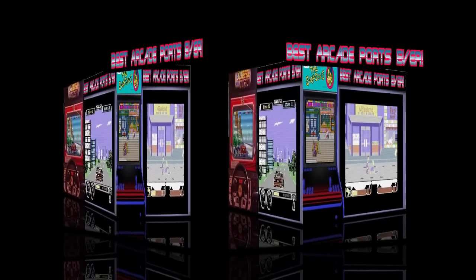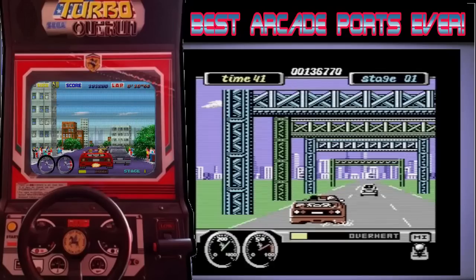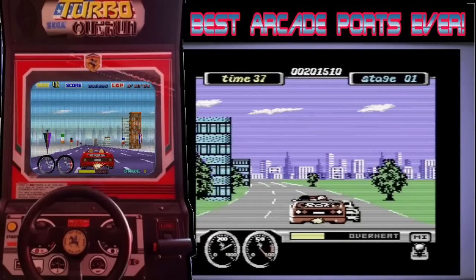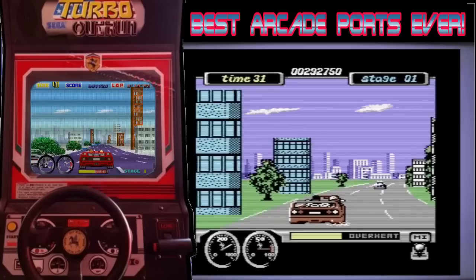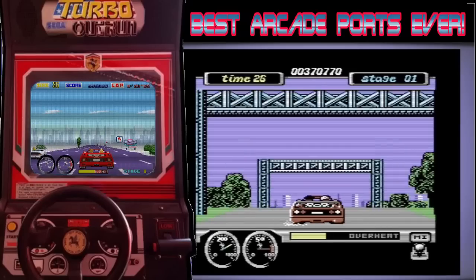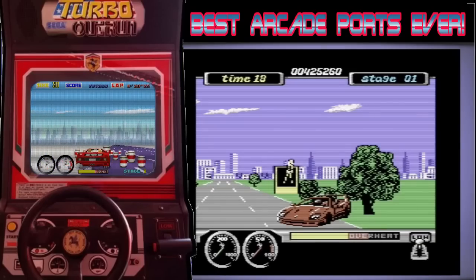Turbo Outrun is in 15th position. Again, a game that wasn't one of my favourites in the arcade — if I had the choice of playing this or the real Outrun, the original would always get my money. The C64 port however is one of my favourite racing games as it looked and played so good. The intro music is one of, if not the best bits of music ever to come out of the SID. When I was putting this video together with the side-by-side view, I realised just what a good job they did with this.